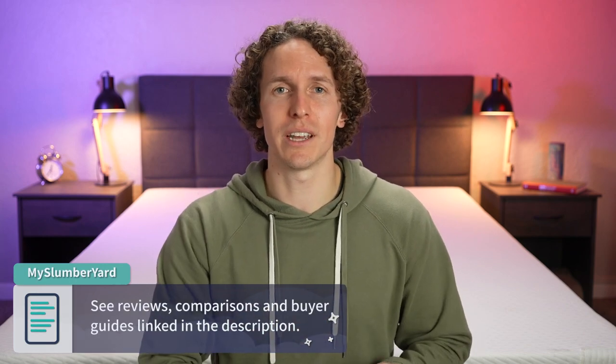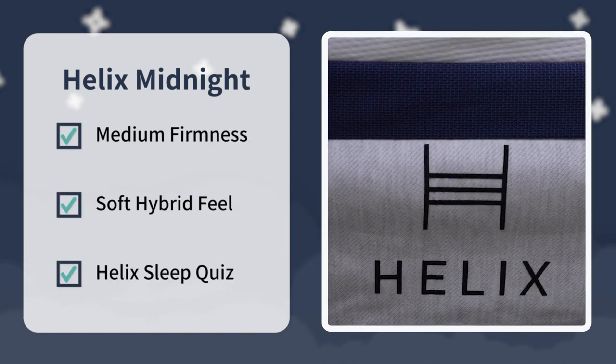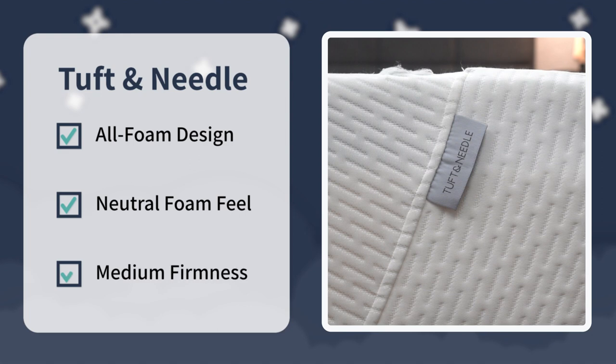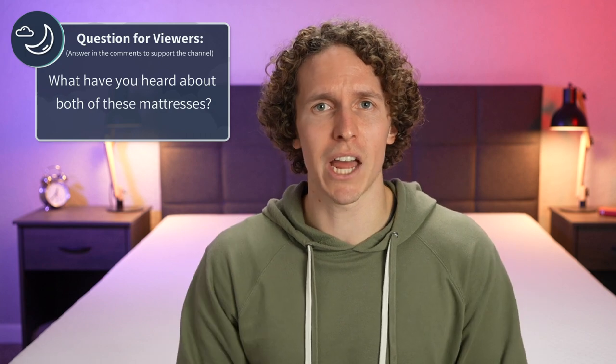That's pretty much the short story when comparing the Helix Midnight to the Tuft & Needle Original. For the Slumberyard's final verdict: check out Helix if you want the Midnight — a medium with a soft hybrid feel — or if you want to take that sleep quiz and see which bed they recommend. Check out Tuft & Needle if you want a simple all-foam bed with a soft neutral foam feel that's also around a medium. What do you guys think? Have you heard of either of these beds? Write us down below in the comments. If you enjoyed this video, hit the thumbs up and subscribe. I'm Wes, wishing you a good night's sleep.